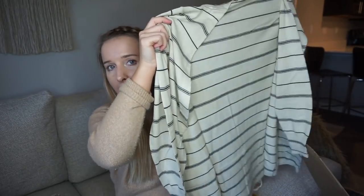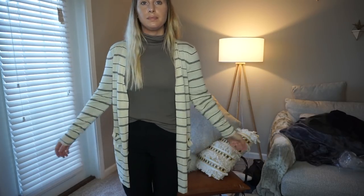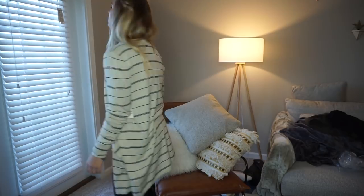Oh, it's just a little cardigan! It's very lightweight, really cute. This would be a good like spring transition piece — more of a winter to spring piece. And that is $49.95, so fifty dollars.